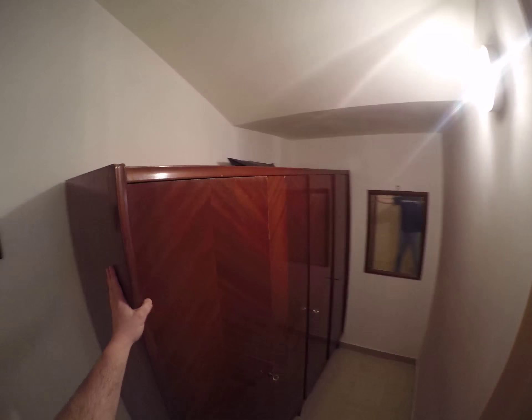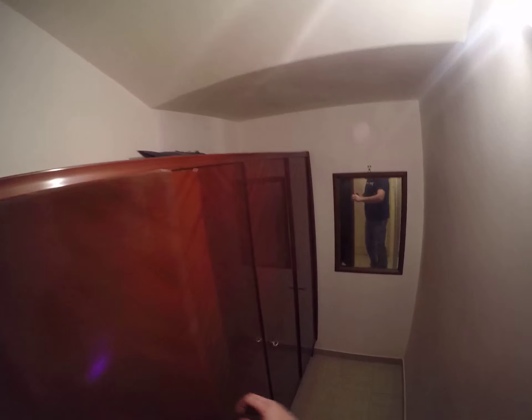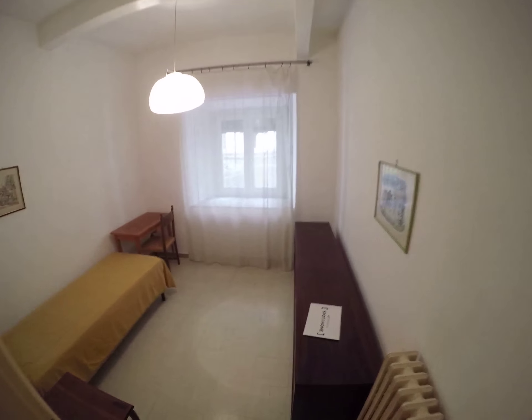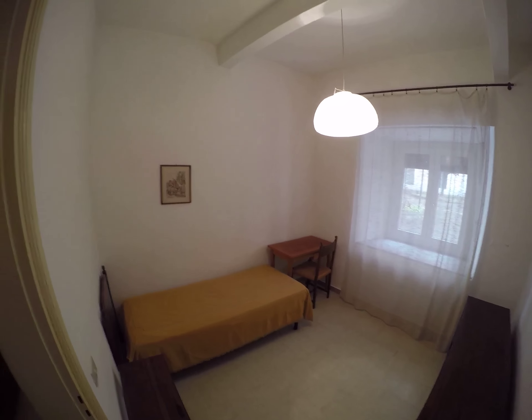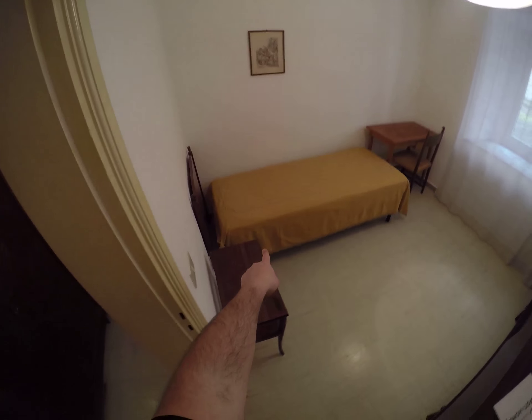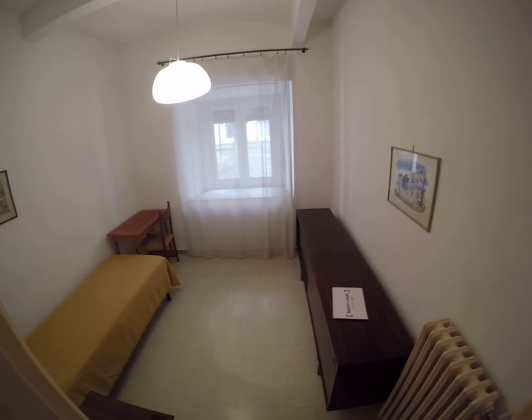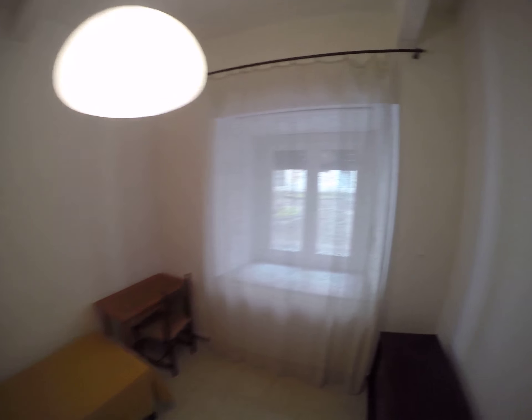We have a wall between the wardrobe area with a lot of space for your clothes and this typical Italian wardrobe. The second part has a single bed, drawers, and a small desk.